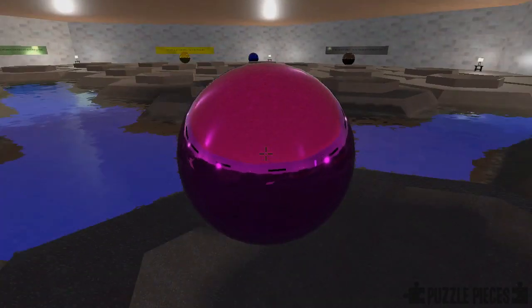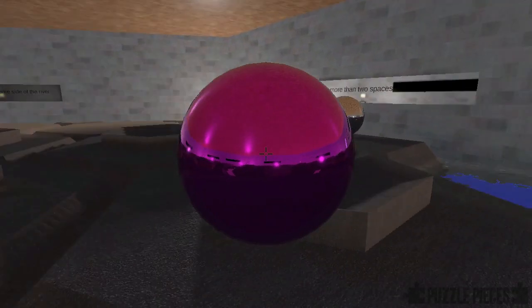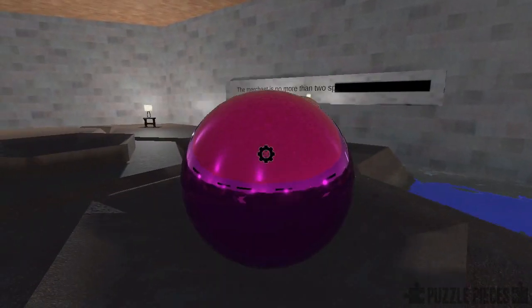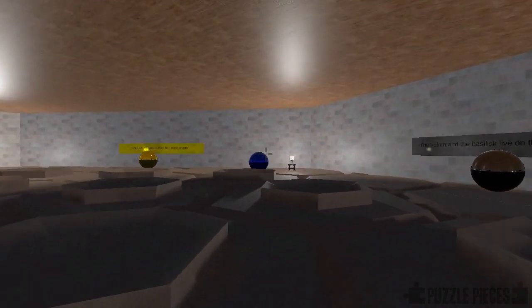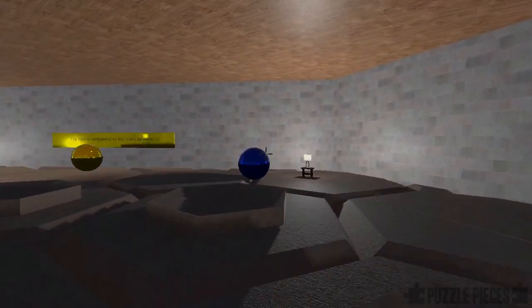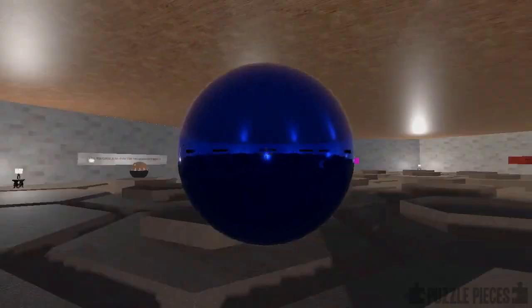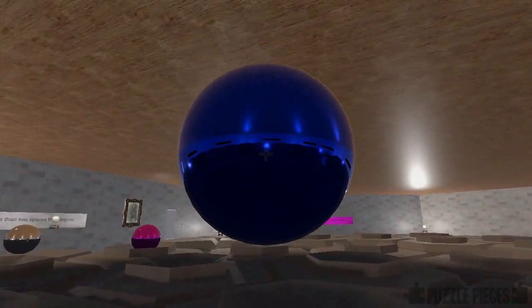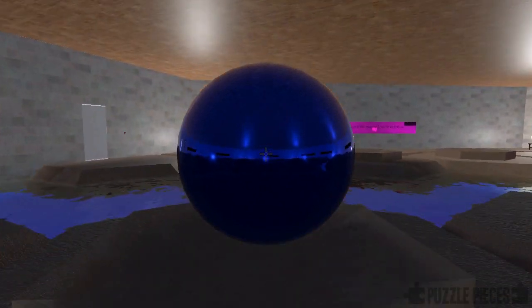We'll take the hermit to start with — it lives next to the lake and has no neighbours — so we'll put it on the edge, as that seems to be the easiest place for it to not have any neighbours. We'll assume the blue ball is the lake, pick it up and move it next to the hermit, which satisfies the conditions for the first ball we've placed.